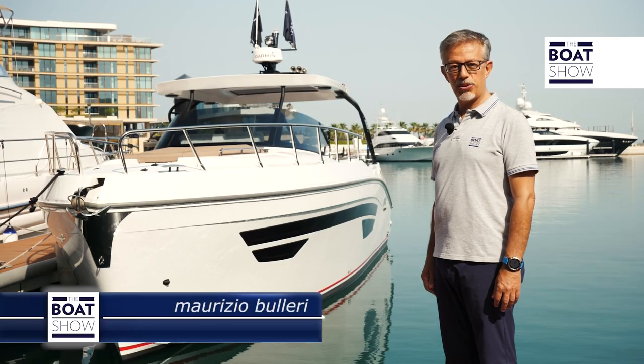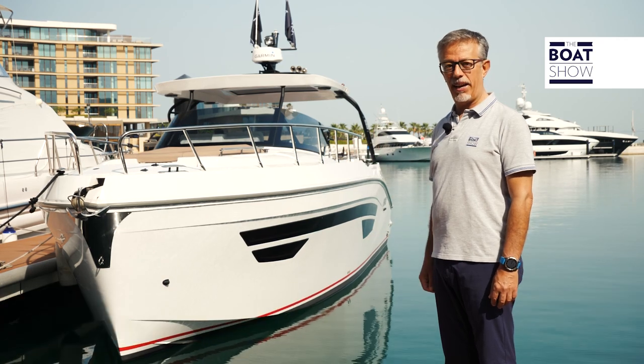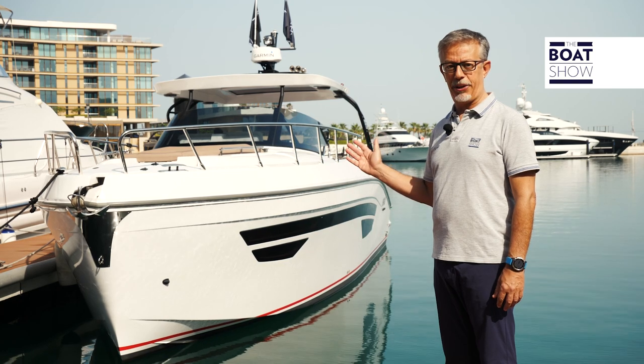We're in Dubai to test the boat that was designed and built here in the Emirates. This is the Oryx 379, a model that gives rise to a new generation for this brand.